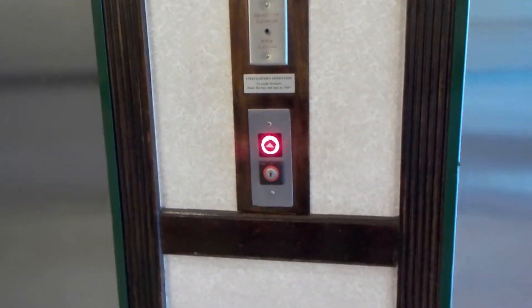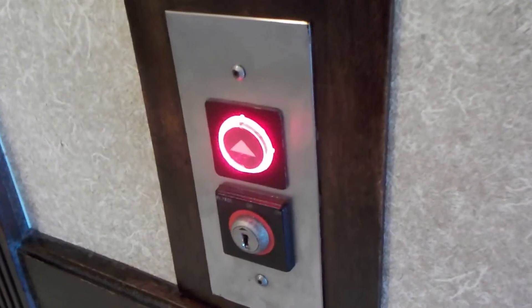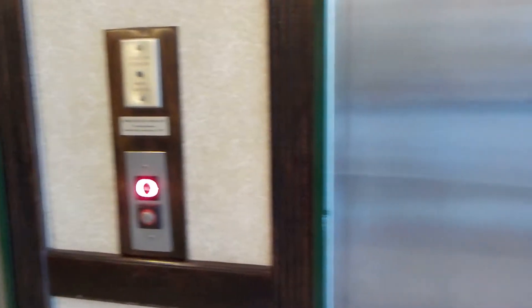They're certainly in way better condition than the one at the LaQuinta. But you can tell these buttons were replaced at one point by ThyssenKrupp. I think we're getting this one. I don't know which one we're going to get.